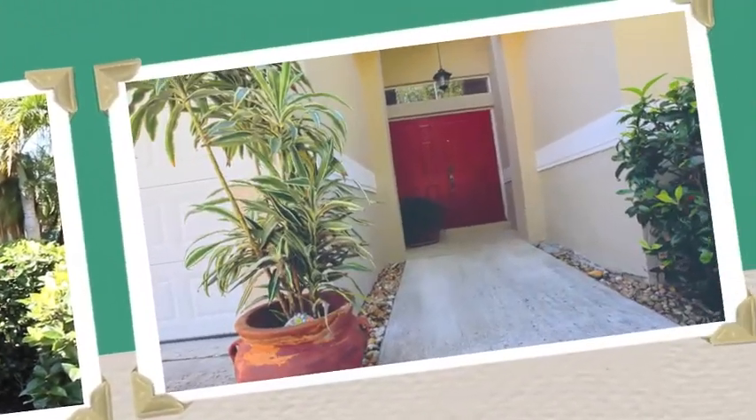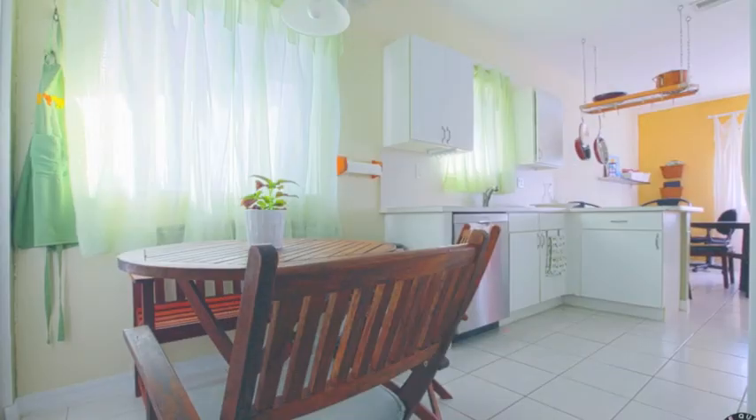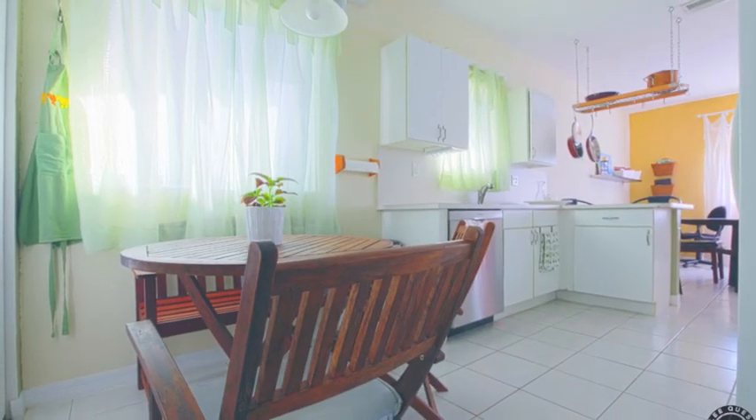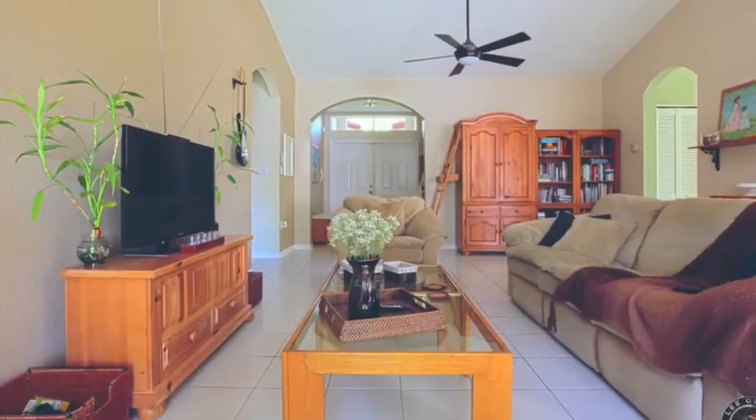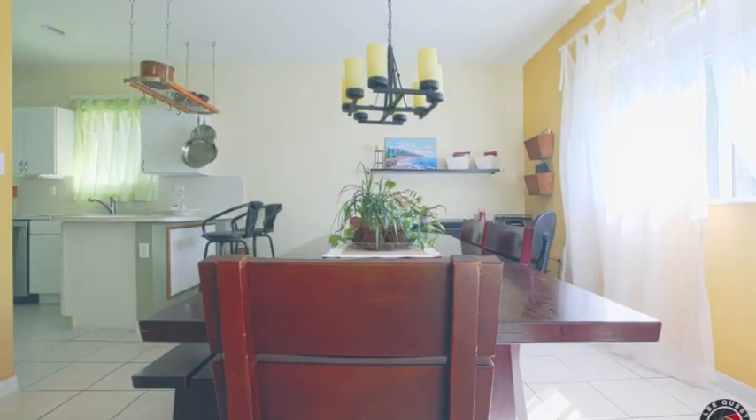Let me show you the kitchen. The house has an open concept kitchen. It's got a breakfast nook and it opens up into the family room. There's a lot of natural light here and it's got a great flow that leads you in and around the house.